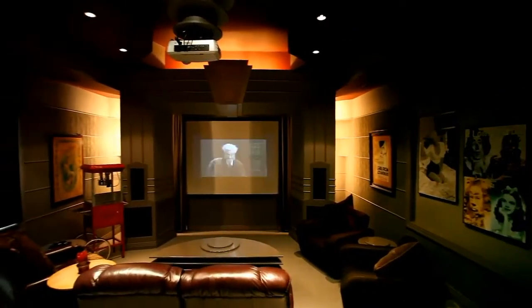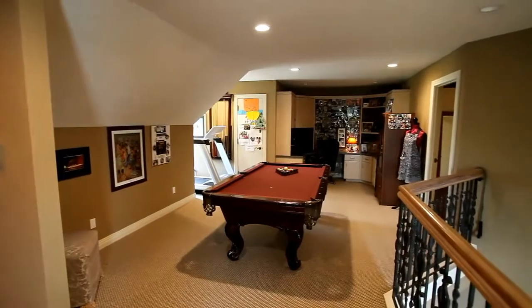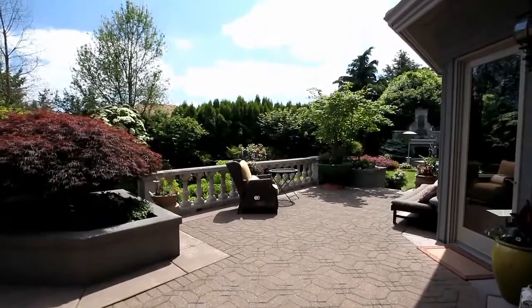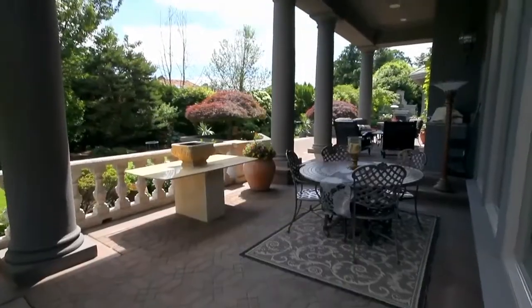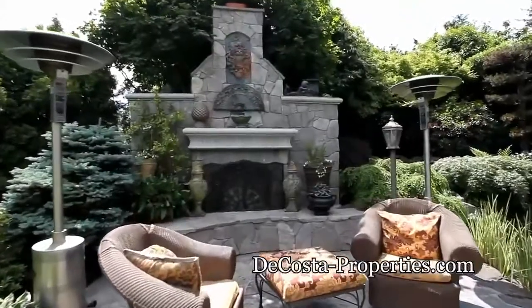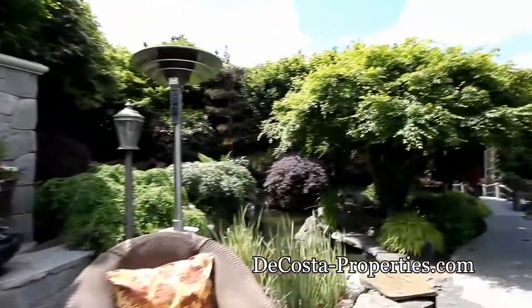On the upper level, your private theater offers stadium seating with a built-in sound system. You'll find an additional bonus room for any number of uses and abundant storage. Heading outside, you'll find inspiring places to lounge or entertain family and friends. In this private oasis, you can enjoy the outdoor fireplace or take in the serenity of your koi pond and gazebo.